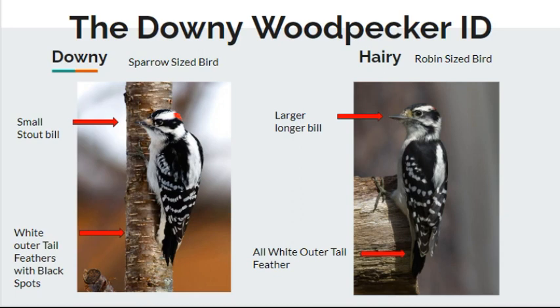This is the Downy on the left compared to the Hairy Woodpecker on the right. You can really see the difference in the bill — the bill is much longer for the Hairy Woodpecker and much smaller and stouter for the Downy. You can also see those tail feathers that identify it differently: the Downy has little spots on the white outer tail feathers, while the Hairy has all-white outer tail feathers. The Hairy is about robin size and the Downy is more sparrow size — kind of in between. At a glance they're easy to confuse.